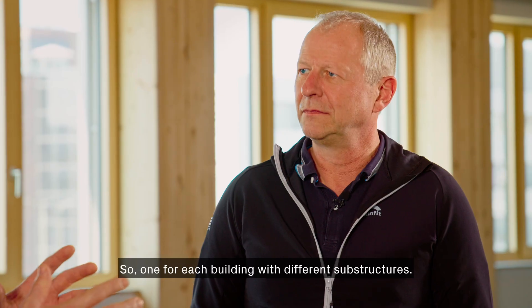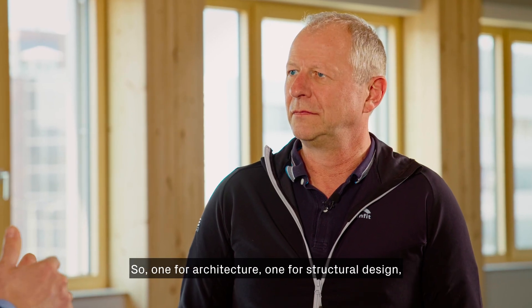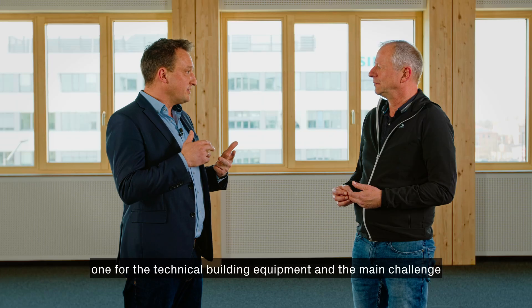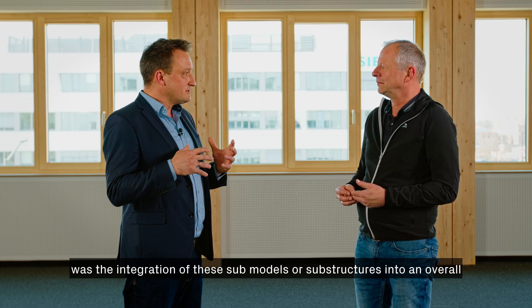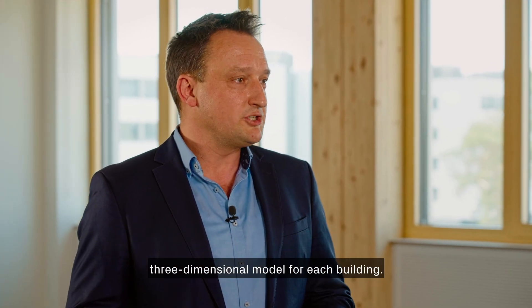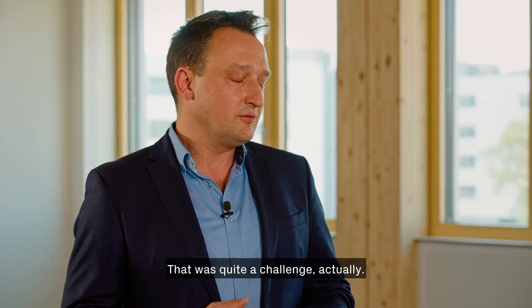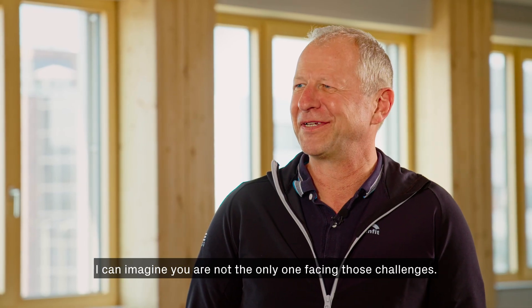So one model for architecture, one for structural design, and one for the technical building equipment. The main challenge was the integration of these sub-models into an overall three-dimensional model for each building. That was quite a challenge.